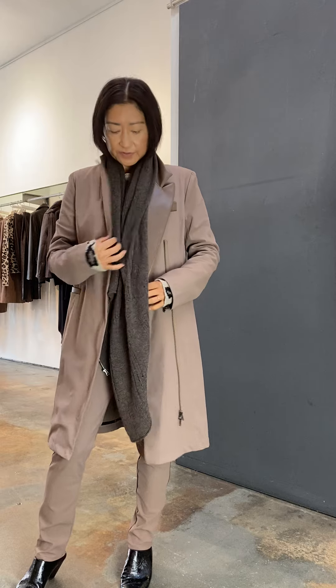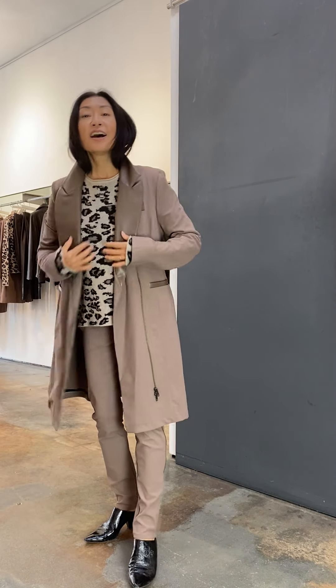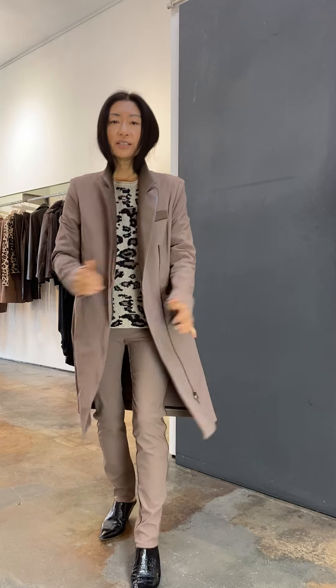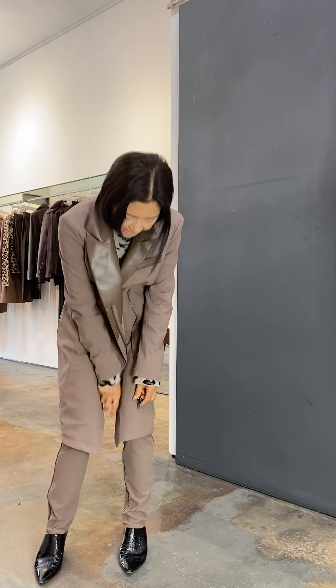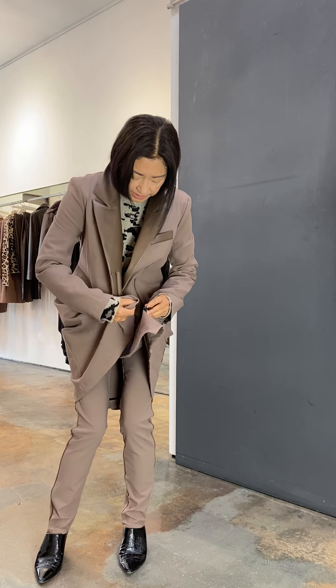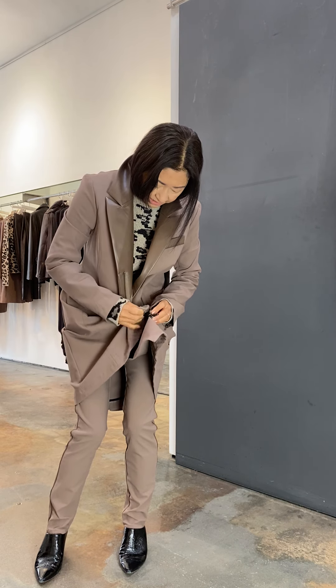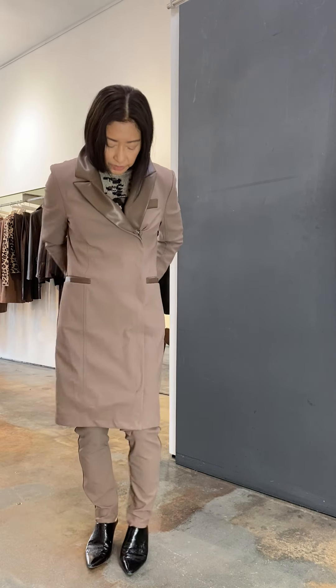This vegan leather detail at the collar gives it that panache. Let me show you all the features of this garment. It's great open like this — it's double-breasted, so you can zip it up.